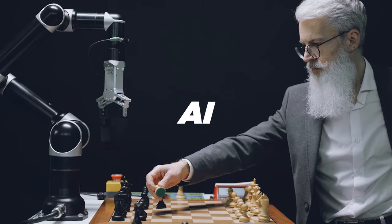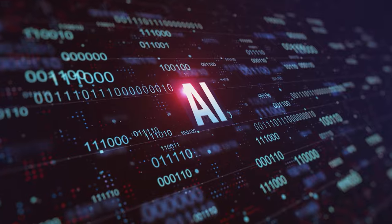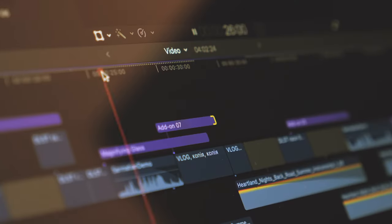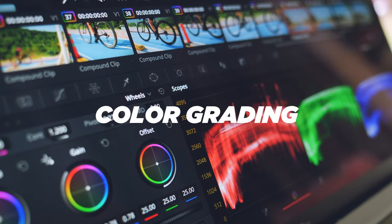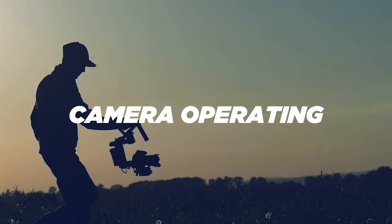The only way to stay ahead of AI is to use it. I'm going to show you some amazing AI tools you can use right now to level up your creativity and speed up your process. We're talking script writing, voice recording, color grading, and even camera operating — and I'll explain that in just a minute.